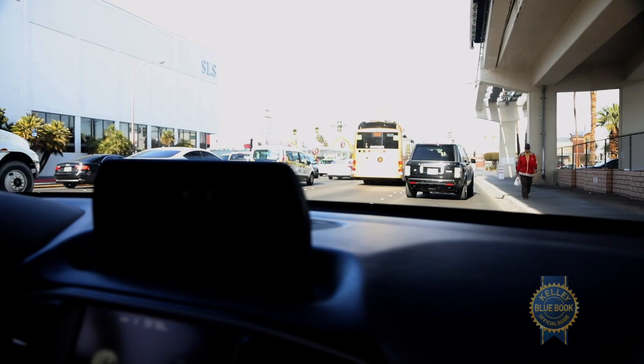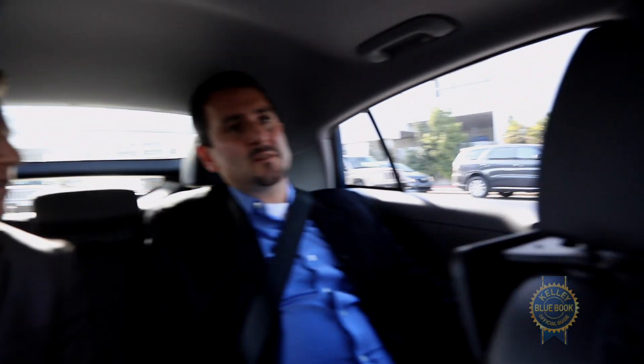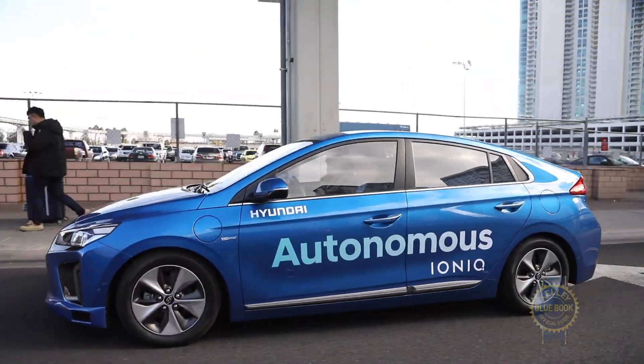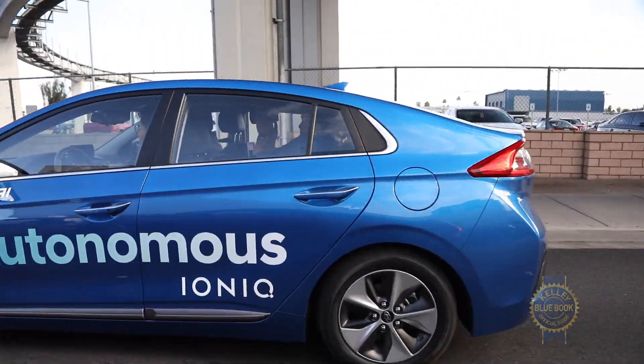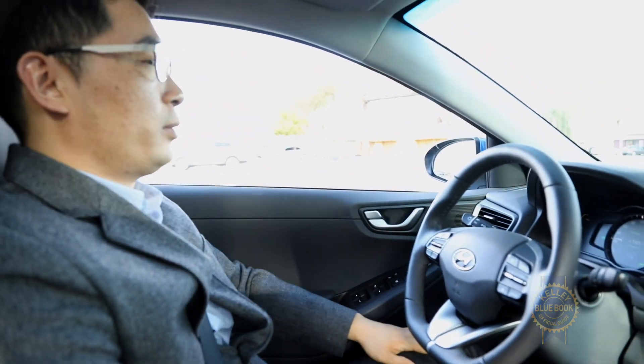Someone else almost turned into us that time. So if Mr. Yu hadn't intervened, what might have happened? If the car had sensed it, it would have tried to stop, but we can't prevent that car from just running into us. It was better to intervene — if they're motivated to sideswipe you, you can only do so much. Now we're back in autonomous mode.